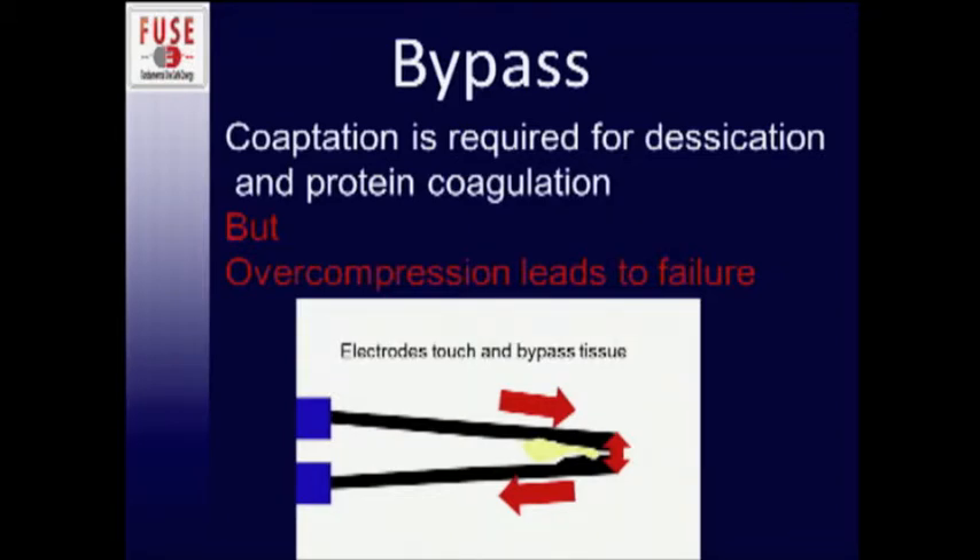To make bipolar work effectively, you have to adequately co-optate your tissue together — bringing the vessel walls together to get adequate tissue desiccation so it stops blood flow, preventing the cooling effect blood traveling through can cause. However, co-optation with standard bipolar devices can be inconsistent. One problem can be over-compression, where you squeeze the tissue to a point that the two electrodes actually touch. The electricity then bypasses the tissue altogether and circulates between the electrodes, giving the surgeon a false perception of adequate coagulation when actually not achieving it.